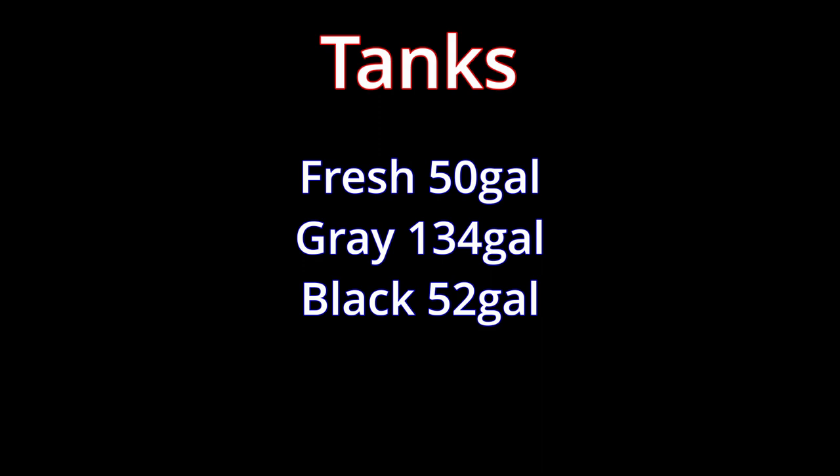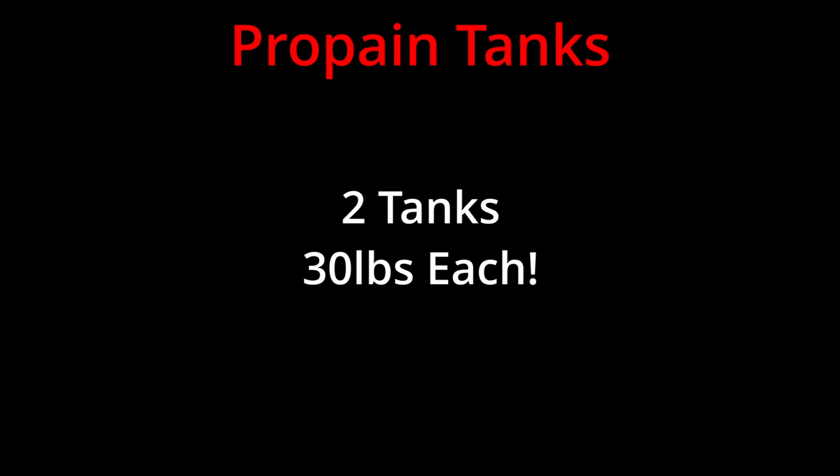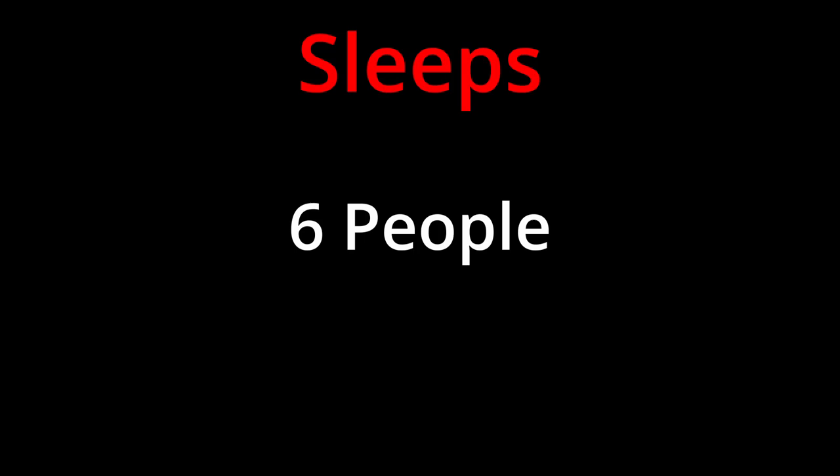You have two propane tanks, each 30 pounds, for a combined total of 60 pounds. You have one awning which is 20 feet — awesome, it covers both doors. This RV claims it can sleep 6, no problem, which makes total sense: you have the two couches that come out, each sleeping 2, plus your master bedroom. Your heater is 35,000 BTUs, and of course you have your tankless hot water heater.